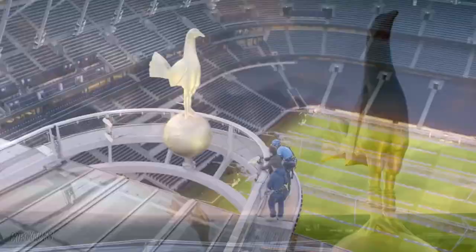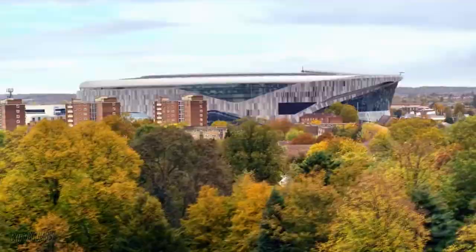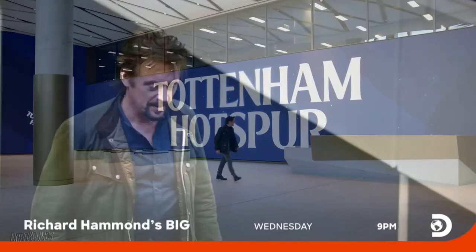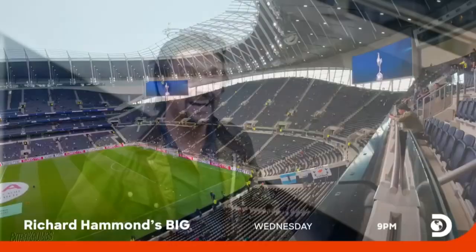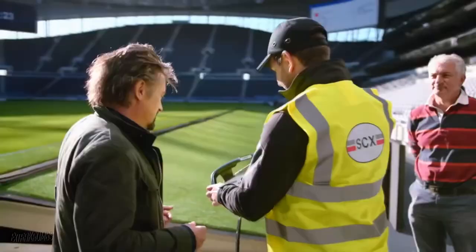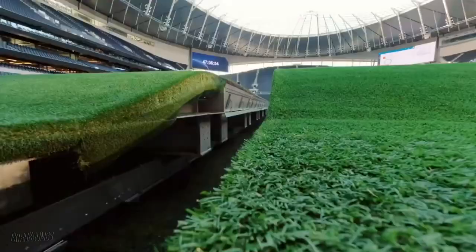Next time on Richard Hammond's Big: Tottenham Hotspur, the most advanced sports stadium in the world. The steepest stands, the biggest TV screens, the first to have its own brewery. The first football pitch I've ever driven. Like being a mole, hopping your head up in the middle of a lawn.